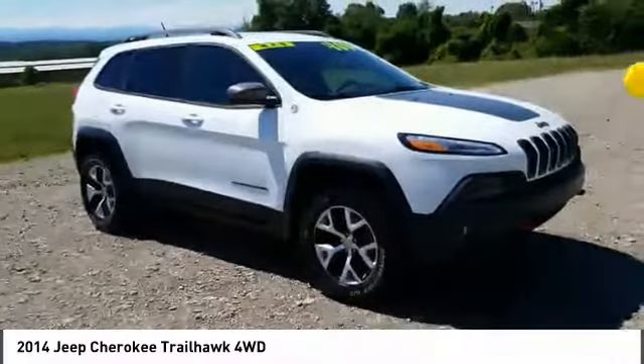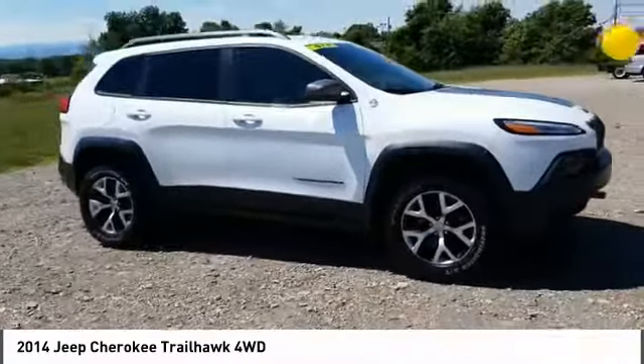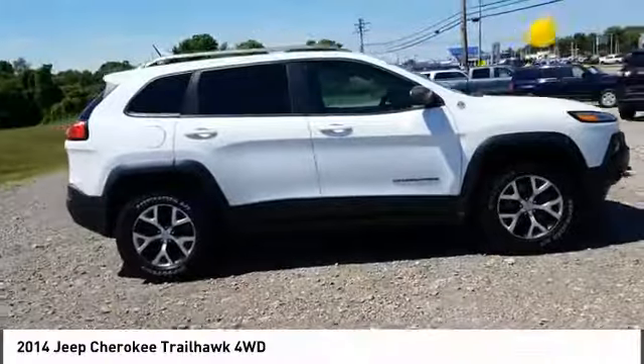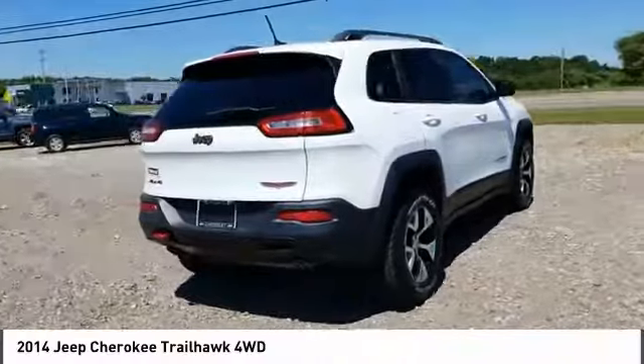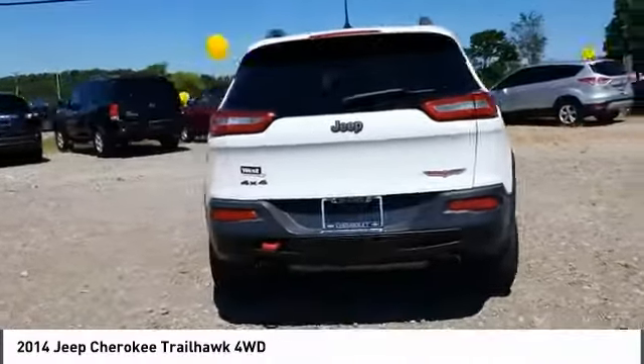Come test drive the 2014 Cherokee. The Jeep Cherokee offers superior off-road capability. This makes the Cherokee a fine choice for families who venture off-road or vacation in the mountains or other remote areas.